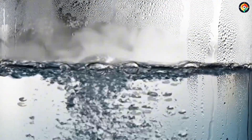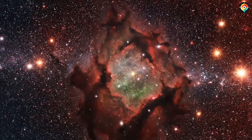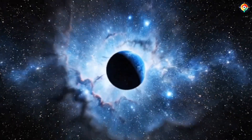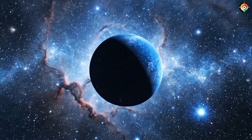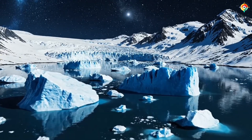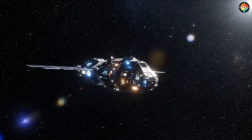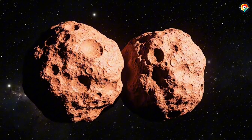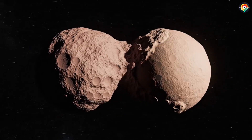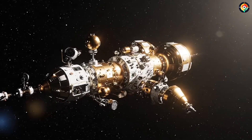The most staggering realization is this: Pluto may not be unique. Beyond Neptune lies the Kuiper Belt, home to thousands of similar icy worlds. Many of them may harbor subsurface oceans, complex organic chemistry, and perhaps even life. Pluto is merely the first window into this frozen frontier. After its flyby, New Horizons continued deeper into space. In 2019, it passed Arrokoth, a snowman-shaped object formed from two fused lobes, proving once again that Kuiper Belt objects are far more active than we once believed. They are not dead chunks of ice, but worlds shaped by complex geological and chemical processes.